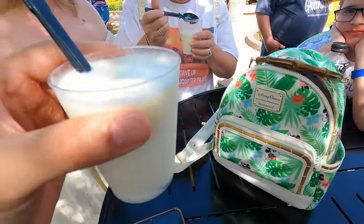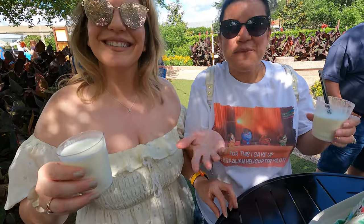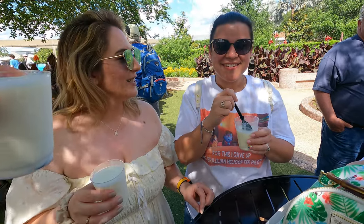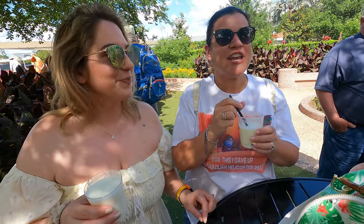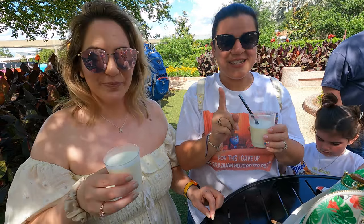We ended up back at the Honey Bistro because Sam's cousin Megan — well, my cousin too since I'm married to Sam — said that this drink is the best drink in all of Flower and Garden and that it changed her life. It is the Honey Peach Freeze with Blueberry Vodka. You have to mix it.